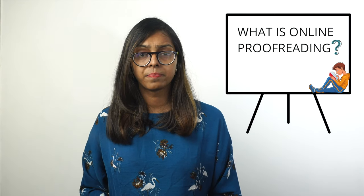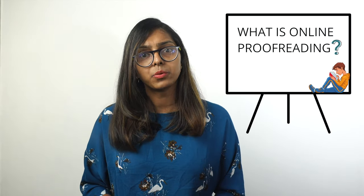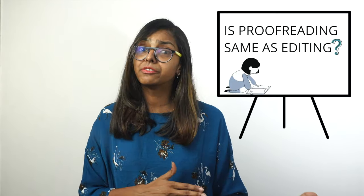The first question is: what is an online proofreading job? An online proofreading job is all about fine-combing what has already been edited. That means as an online proofreader you are responsible for eliminating any grammatical errors, typos, and punctuation errors from the content.